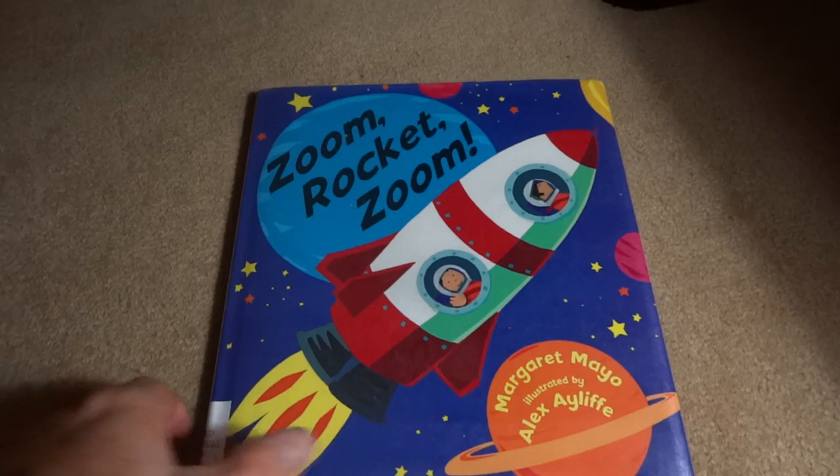That's the end. What a great book. Good imagination. Zoom, rocket, zoom. Okay, time for bed. Close your eyes. Put the quilt up to your neck. Turn your head and go to sleep, okay? I love you. Goodnight.